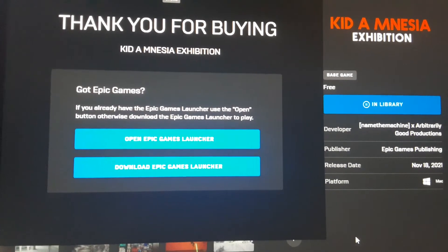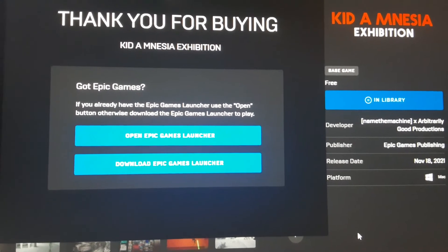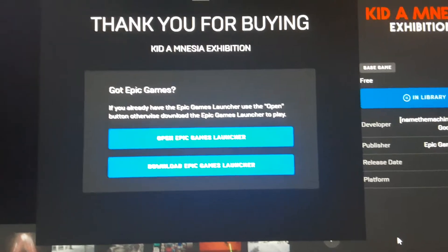Then you're going to hit the button where it says 'In Library' — because I already got it, it'll say 'Get' for you. Hit the Get button, and then once you hit that, hit 'Place Order.' It'll be free.